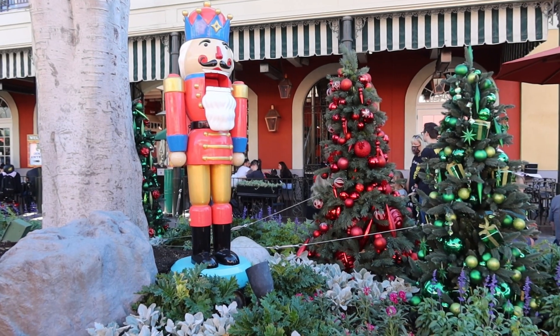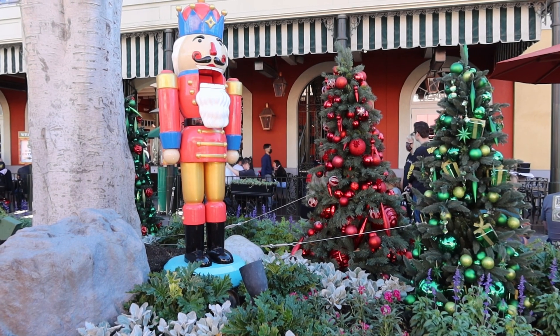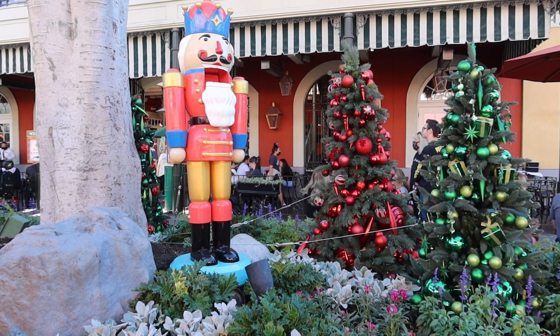As we walk around Downtown Disney, we see decorated trees with matching nutcrackers.